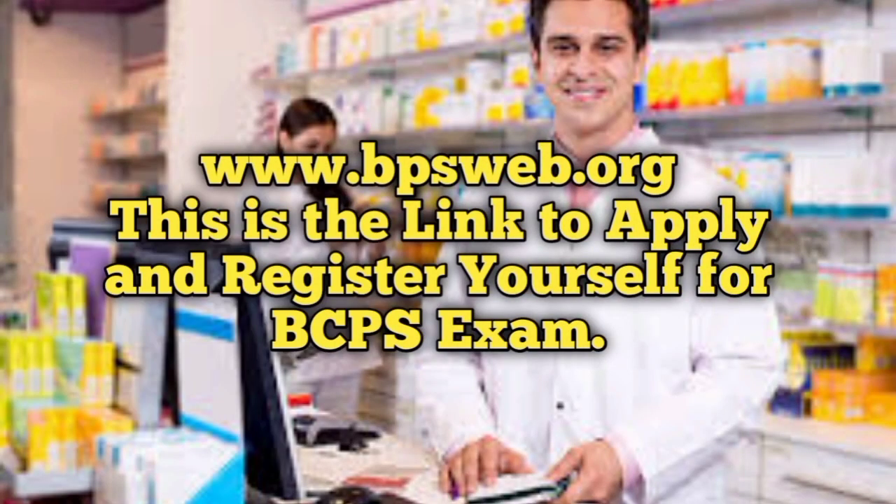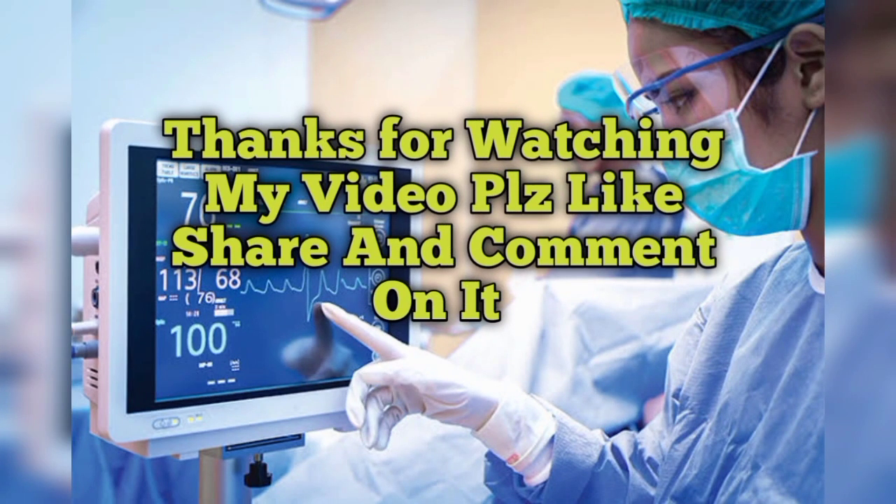The website where you can apply and register yourself for the BCPS exam is www.bpsweb.org. Thanks for watching my video — please like, share, and comment, and give me suggestions about which topics you want me to cover. I especially make videos for pharmacists and other healthcare professionals so that they can get good salaries and jobs in foreign countries and their home country.